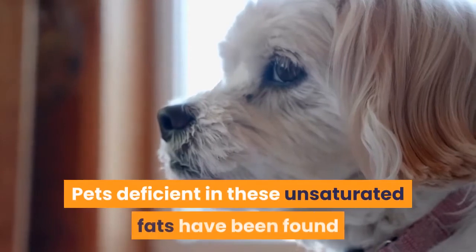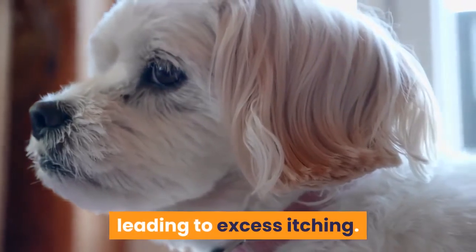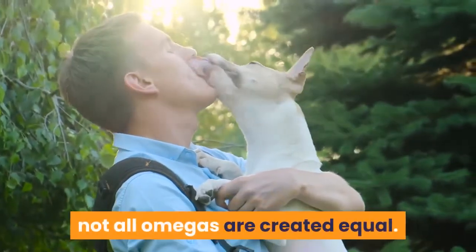Pets deficient in these unsaturated fats have been found to experience more frequent sensitivity to allergens, leading to excess itching. By supporting your pet's immune system, omega-3 helps combat allergic reactions — but not all omegas are created equal.